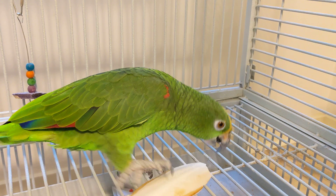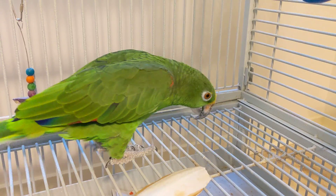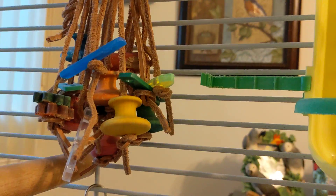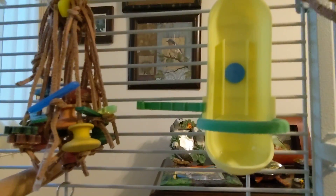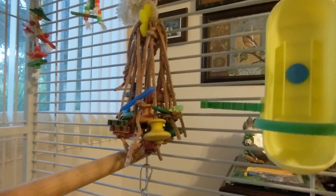Good afternoon, everybody. This is Cameron. That's Freedom with his cuddle bone, which is normally up in this container. Freedom, where is it? And when I was gone, I guess he removed it, which is hilarious.